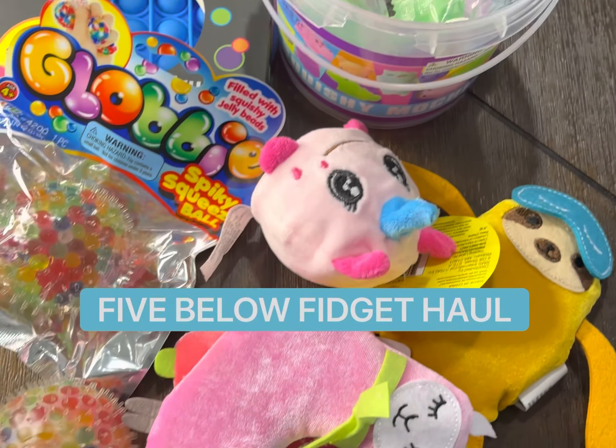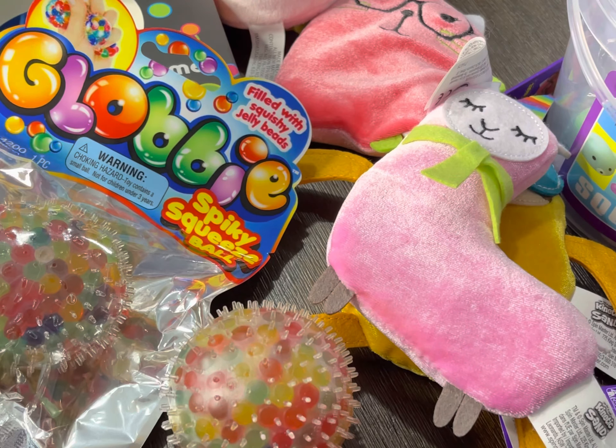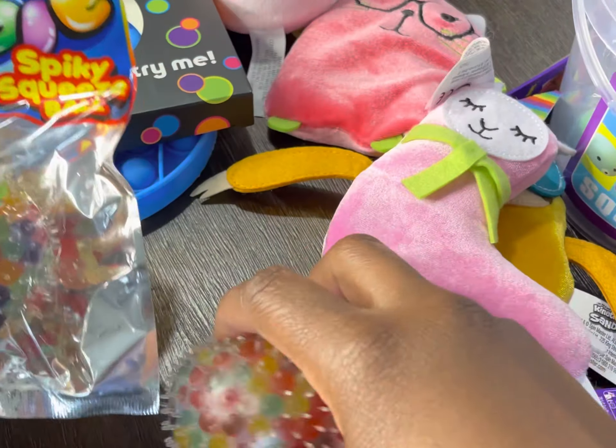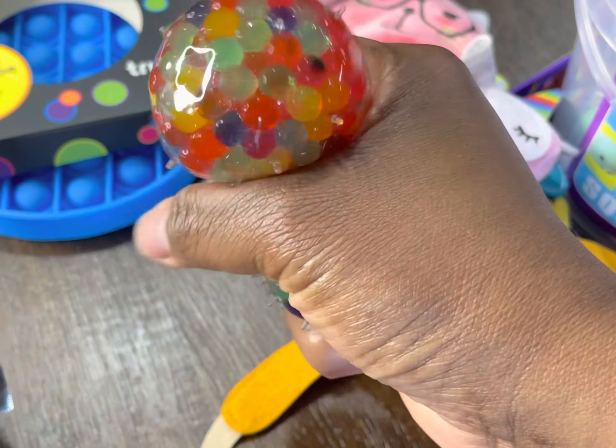Five Below haul! This is what we got from Five Below, and we got one item that was very rare — you have to wait to see that. But first, we got this globby spike squeeze ball, and man it is so nice. I love it, Talia does too. Of course we had to get more poppets.